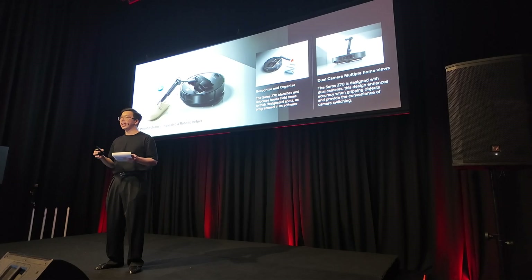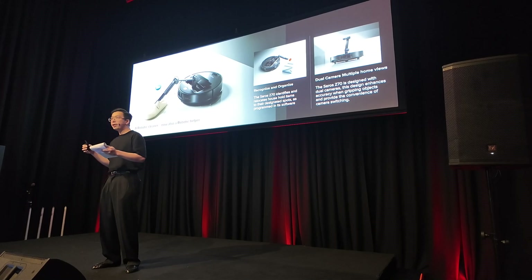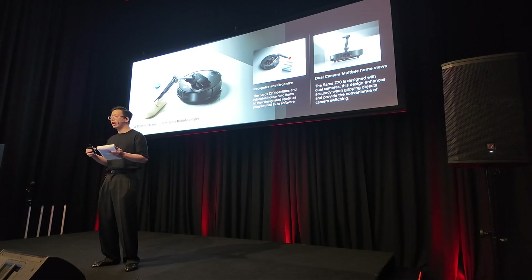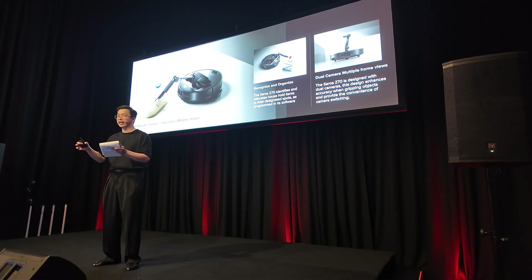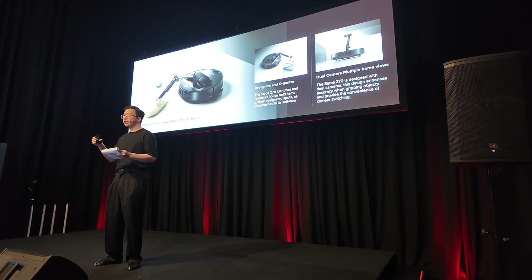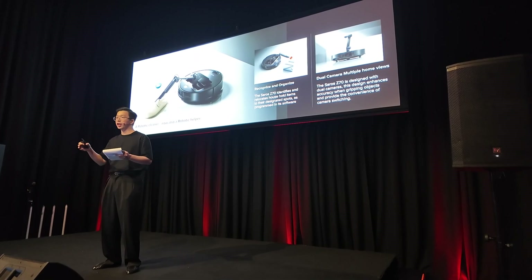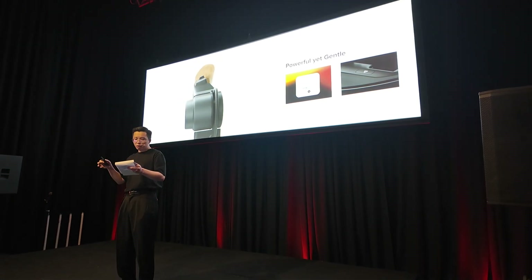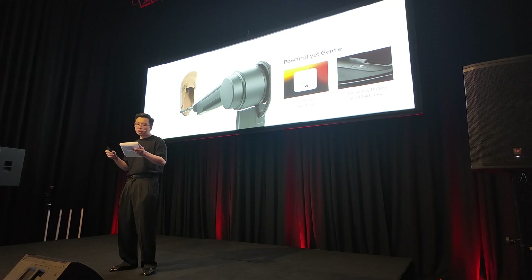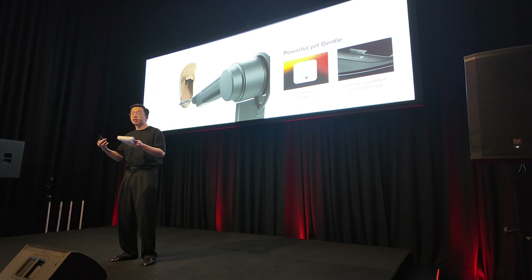The Saros C70 has two camera systems — one on the robotic arm itself and one on the robot vacuum's body — meaning the Saros C70 will know what's going on around it, learn your house's layout, and react to sudden changes and obstacles. At the same time, the RGB camera on the robotic arm will identify what it is picking up and find the right settings for that particular object type. Pairing that with machine learning and the built-in StarSight navigation system, the OmniGrip can deploy itself and put away small items previously blocking the robot's cleaning pathway.